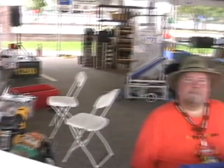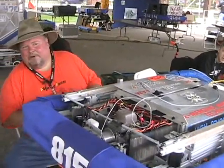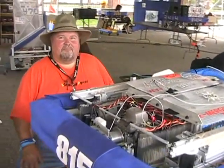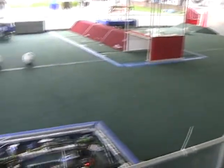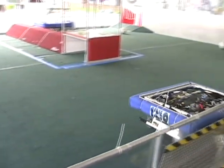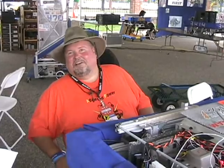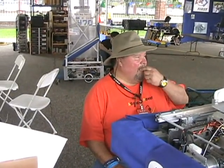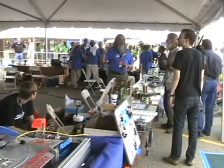Whatever happened to BattleBots? Well, that company makes a lot of the parts we use in our robot still. I still love watching that show. A lot of the transmission modes that we use are the same ones that they use in the program.